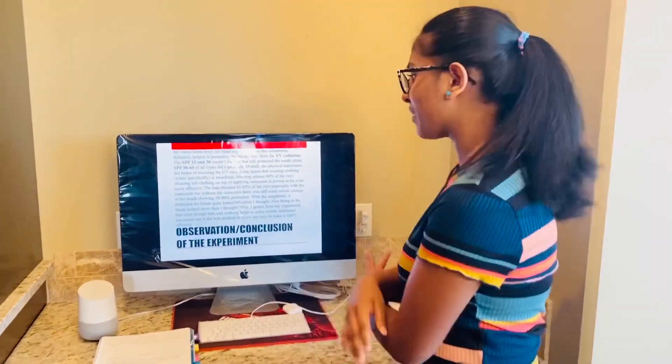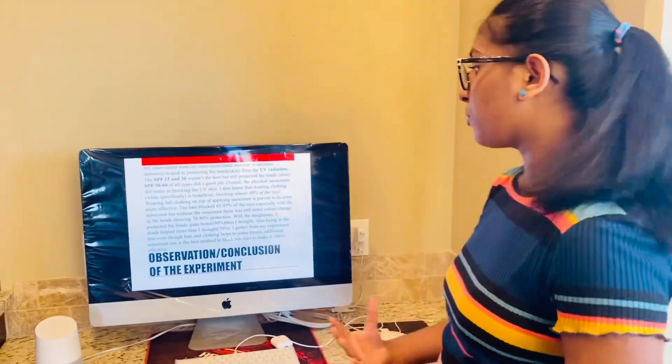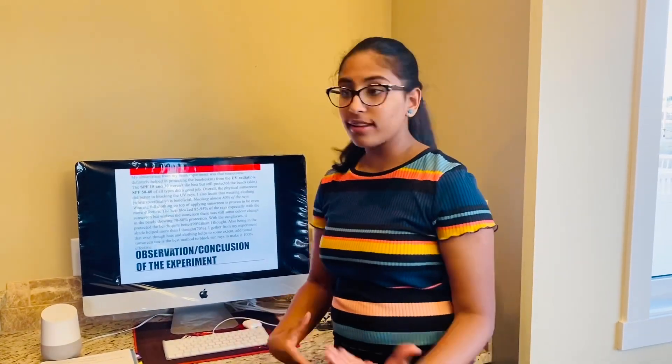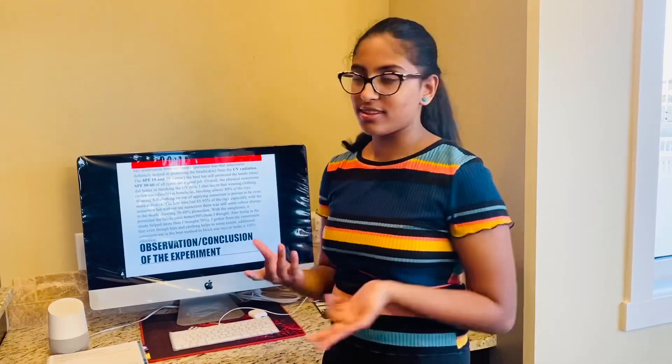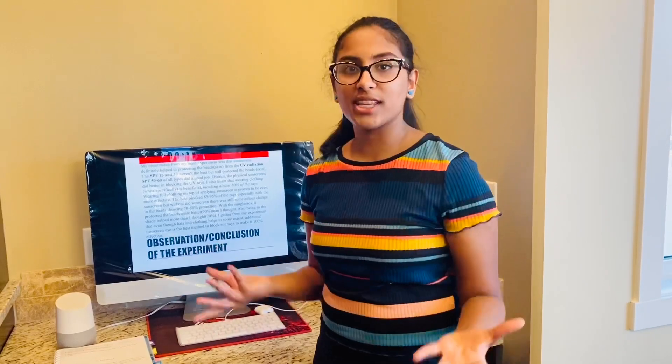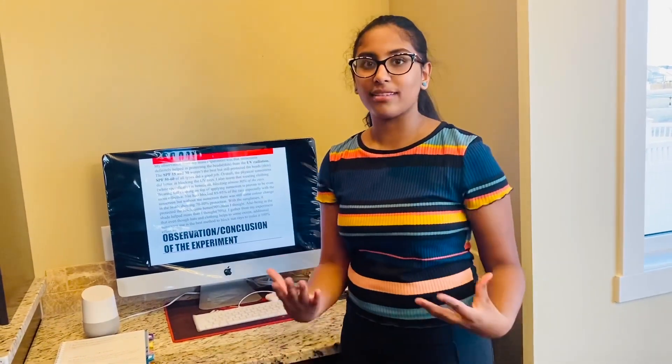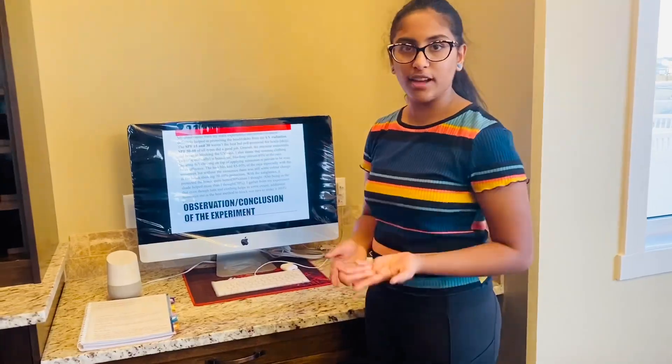From this information, we know that sunscreen is the best way to block UV rays, nearly making it 100%. The manipulated variable was the sunscreen, as that's what I changed for each set of beads. The controlled variables were the UV beads, the amount of sunscreen applied, and the UV rays — they were all the same. The responding variable was the color change in the beads. I also repeated the experiment to make sure I got similar results and that it wasn't random. One limitation was the weather — I had to wait for the right day with a high UV index, and all experiments were done at moderate UV conditions.